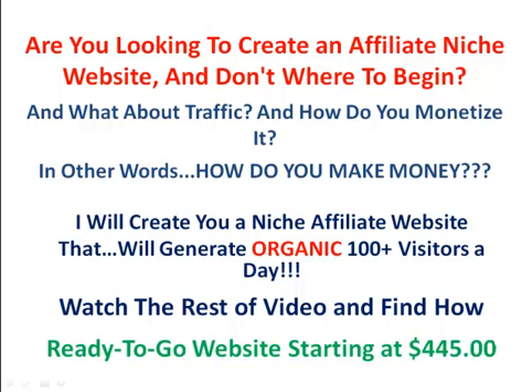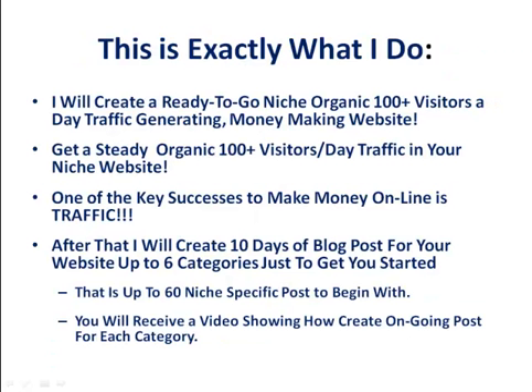I will create a niche affiliate website that will generate organic 100 plus visitors a day. Watch the rest of this video and find out. We offer ready-to-go websites starting at $4.45. This is exactly what I do — I will create a ready-to-go niche organic 100 plus visitors a day generating money-making website.